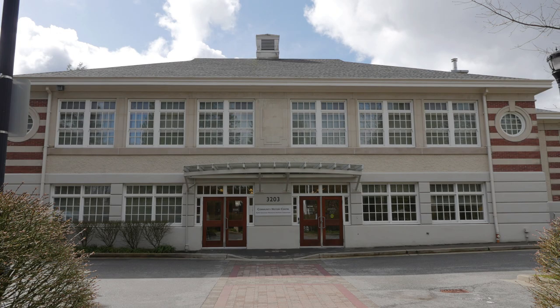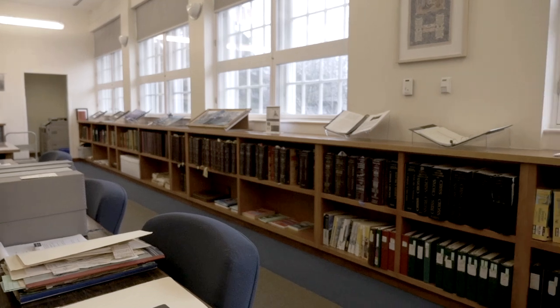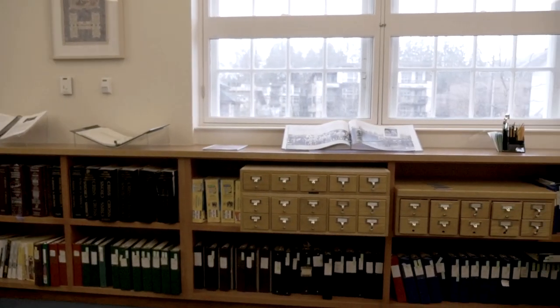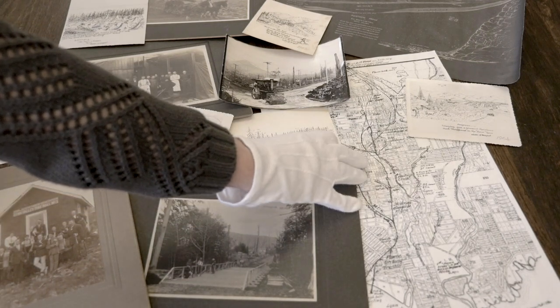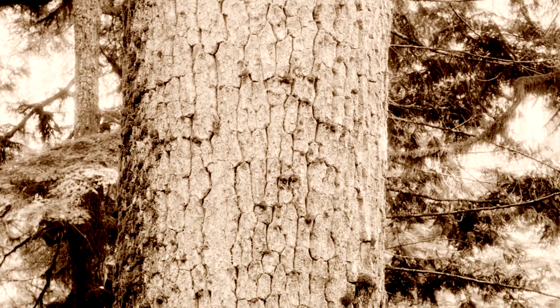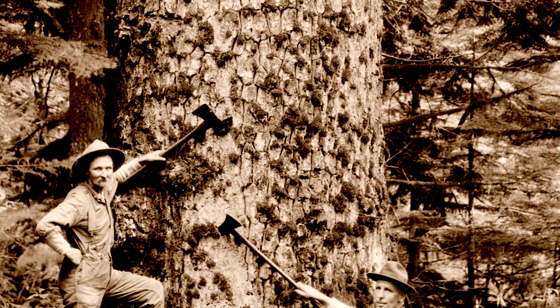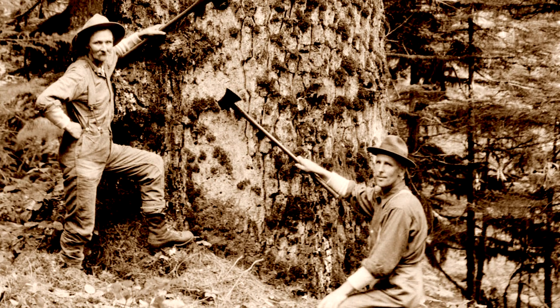My name is Karen Dearlove and I'm the Curator of the North Vancouver Museum and Archives. Our museum and archives is dedicated to preserving the history of all of North Vancouver. A lot of that history really started when the Europeans that first came to North Vancouver saw the great trees that were here, specifically Douglas fir and red cedars. These trees are what attracted the first settlers to this area and the first European industries in the area.